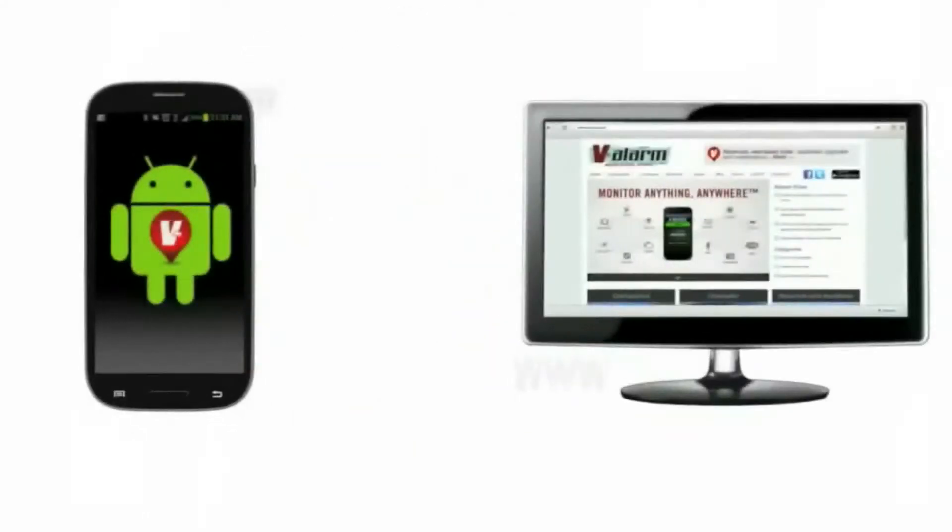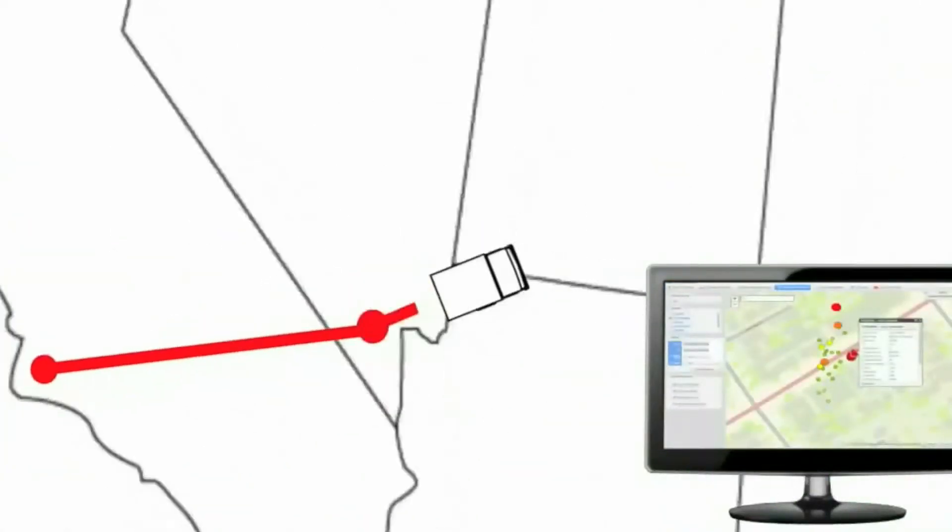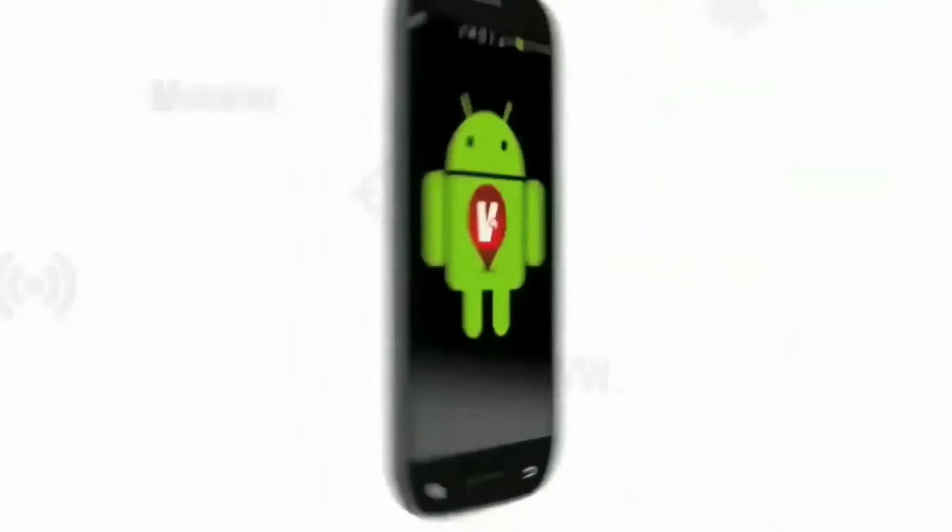Valarm gathers all that data and then ships it up to the cloud, where it's really easy for your team to graph it, map it, analyze it, download it, and forward it on to other event processors.